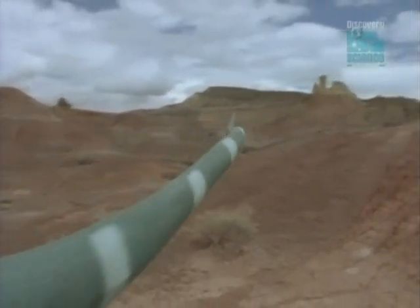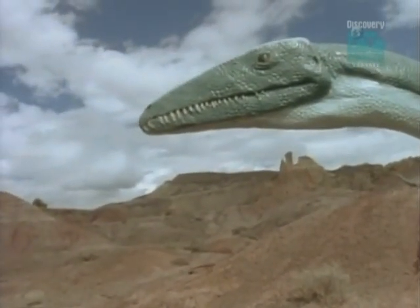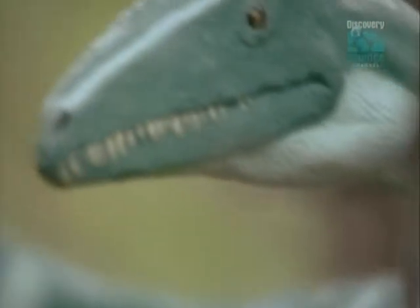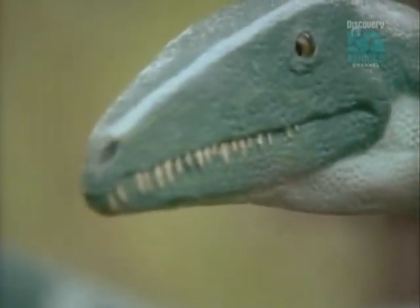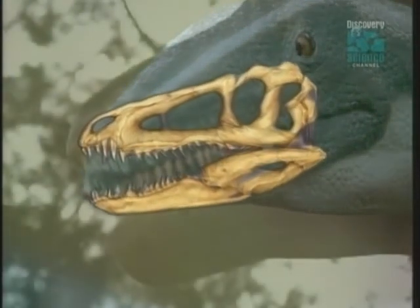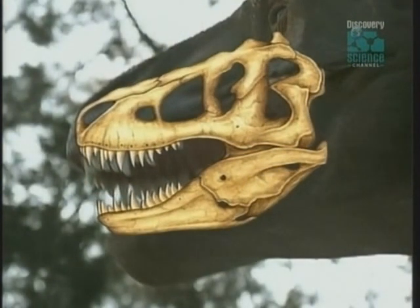Streamlined and cold-blooded, coelophysis was a terrifying miniature version of what was to come. With its innovative jaw, its gashing claw, and its heightened cunning and speed, it had all the makings of a world-class killer. In a hundred million years, this tiny creature from the dawn of the dinosaurs would leave its legacy to the largest predators ever to walk the Earth.